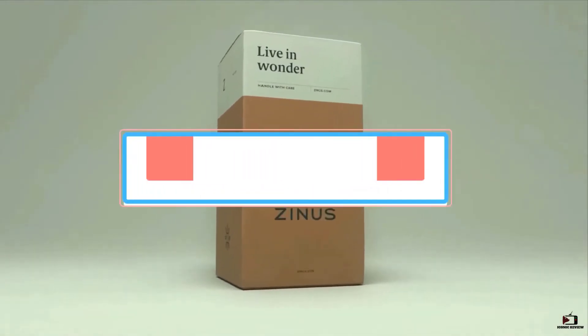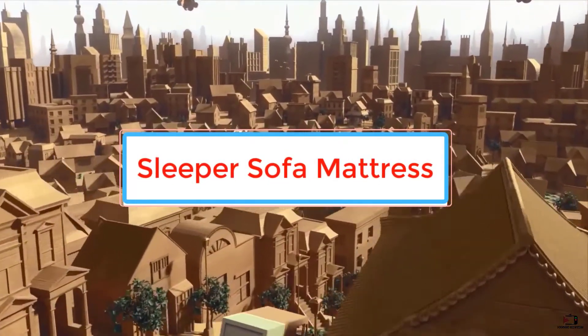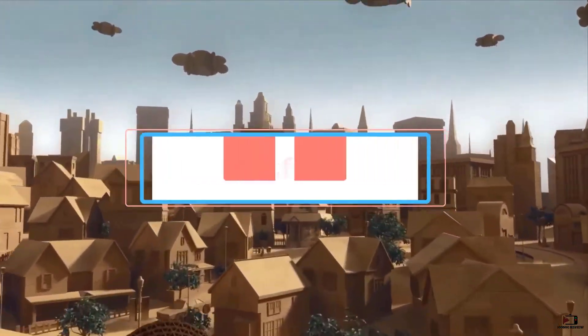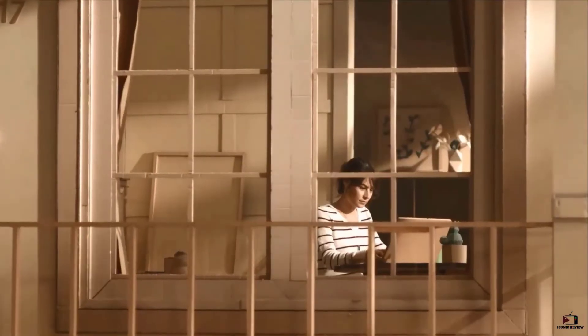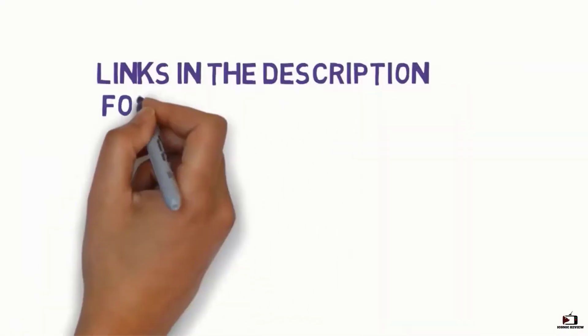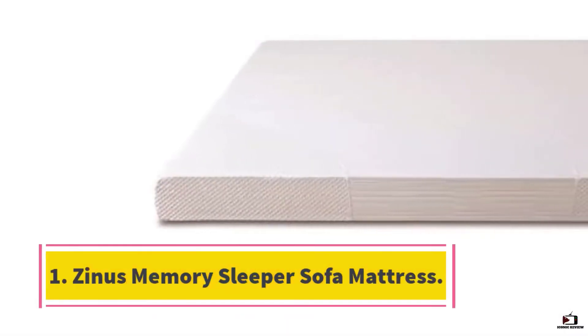In this video we will look at the top 5 best sleeper sofa mattresses available on the market today. We made this list after interviewing professionals, researching, testing, and based on customer reviews. If you want more information and updated pricing on the products mentioned, check the links in the description box below.